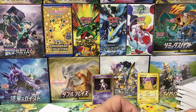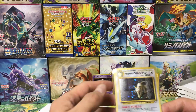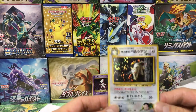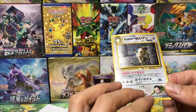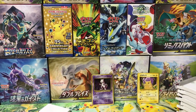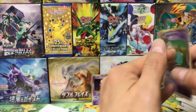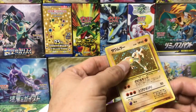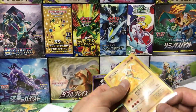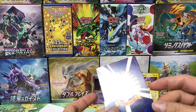Down to the last two packs. Giovanni's Persian from Gym Heroes — see a swirl right there, it's pretty used, probably a four or five. Another Dark Slowking — looks all right, can't complain. Hitmonlee from the fossil series — wow, these are all holos! All holo foil cards, three for ten bucks. Unbelievable — looks pretty clean too.